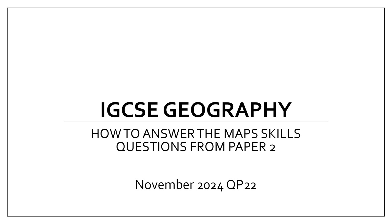Welcome. In this video I'll be taking you through how to answer the IGCSE Cambridge Geography Paper 2 exam question — in particular the November 2024 Question Paper 2.2 — and this is walking through how to answer the first 20 marks, which were on map skills.